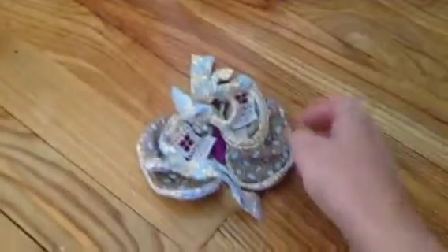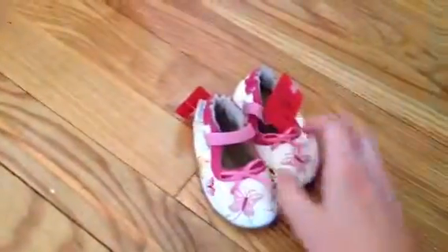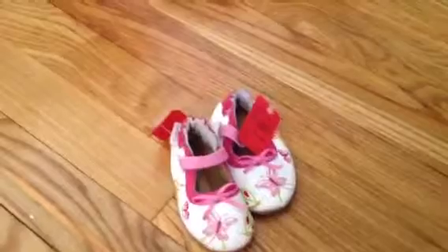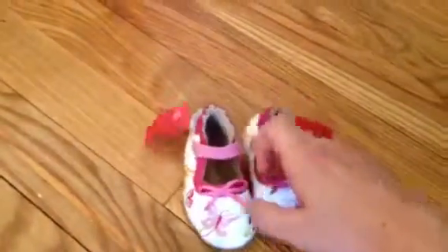And then here we have some little girl booties. These were like $1.99. If you can tell, we kind of think we're having a girl — we're not sure, but we will see. These are $5. And we have a ton of boy stuff. Our oldest girl will be five when baby's born, so we really don't have a lot of girl stuff left.